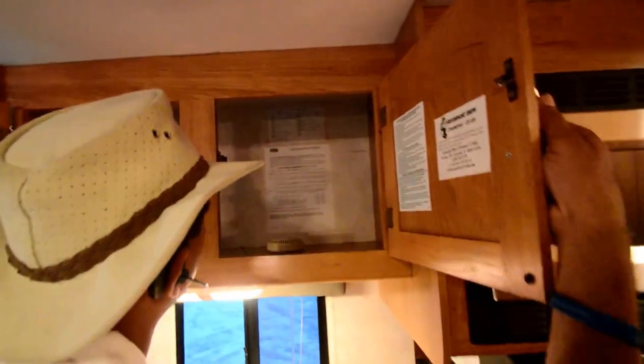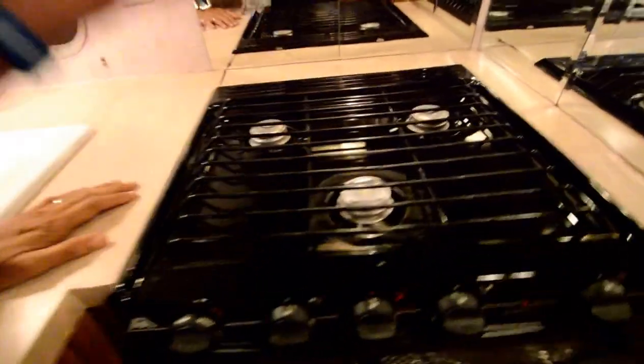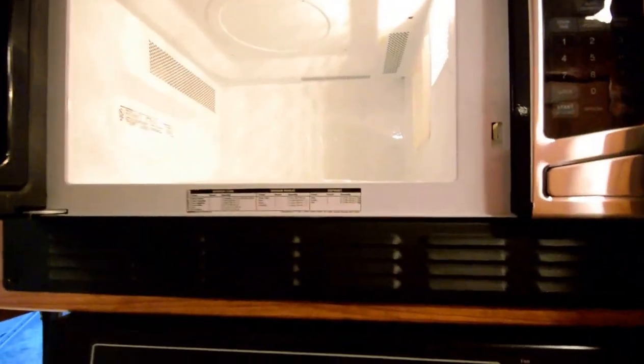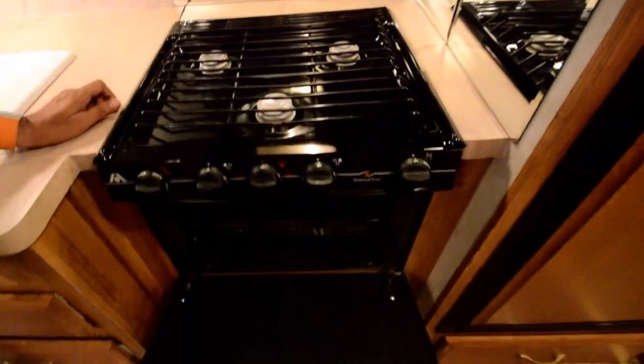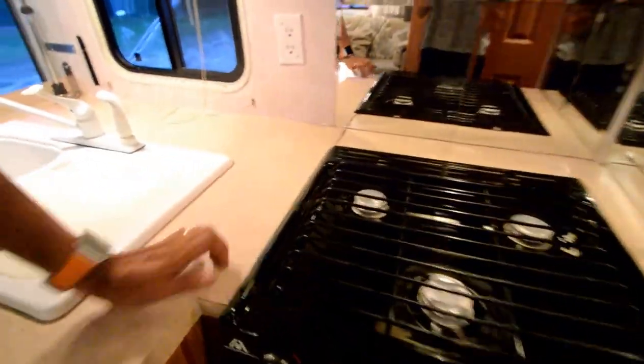So it is a 2450 DS — I think I saw it listed online at 25 or 25 and a half feet. Take a look at this very clean gas stove — three-burner gas stove. Got a Whirlpool microwave oven, very clean. Also have a traditional oven as well. I like this Berber carpet — I think it's an upgraded carpet, in very good shape.